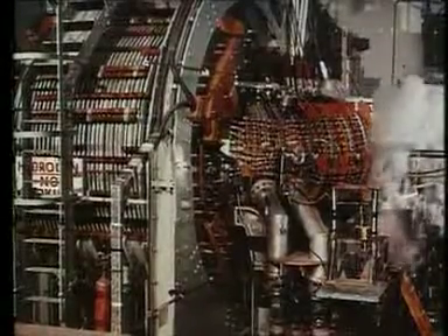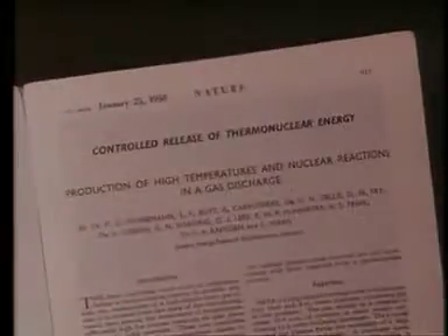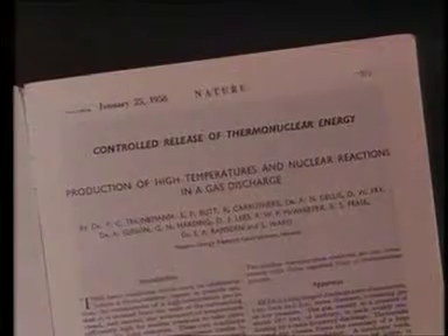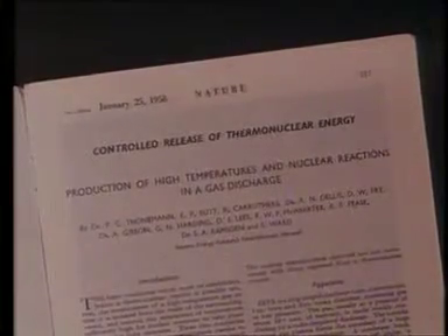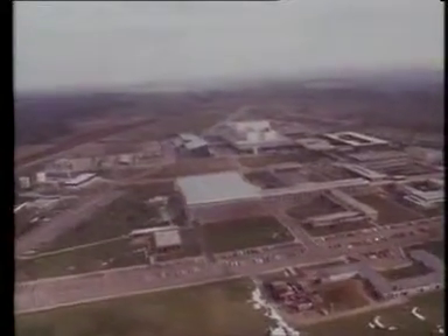The British and American physicists published their work in 1958. And then, to coordinate work in Western Europe, Euratom, the European Atomic Energy Community, was formed. In Britain, Cullum Laboratory was built to become one of the world's leading fusion research centres.